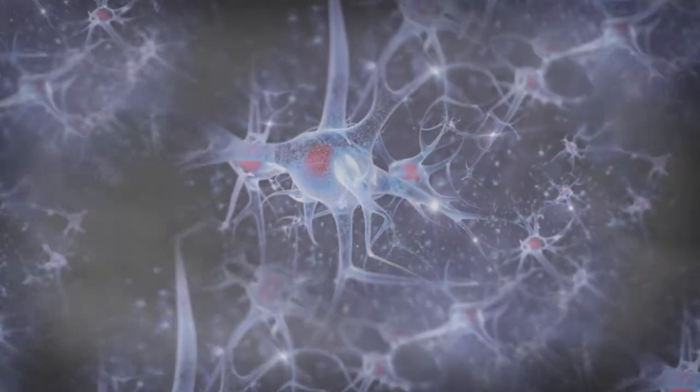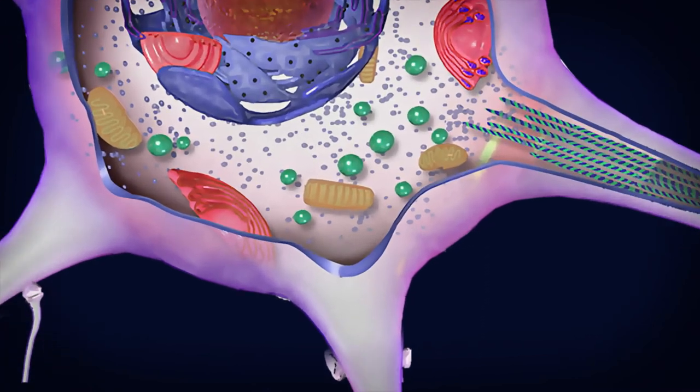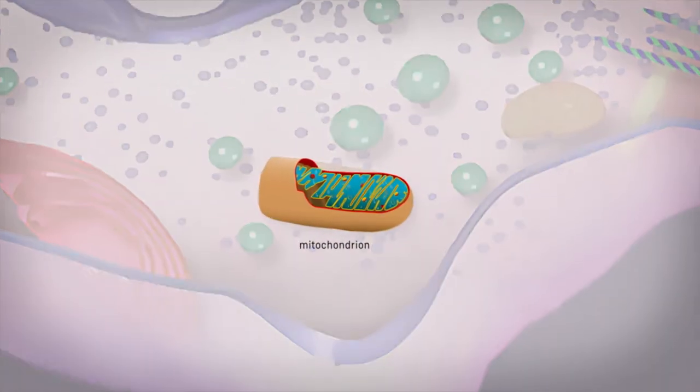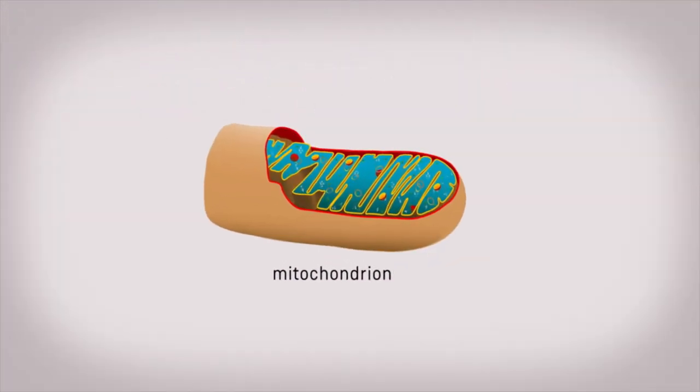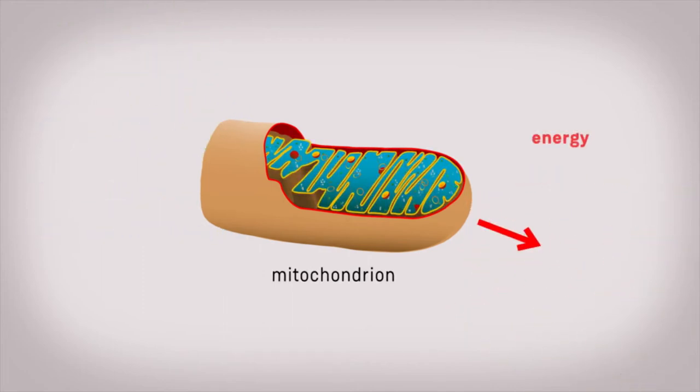Metabolism takes place within the mitochondria. Mitochondria are miniature energy factories inside every cell in our bodies. If we can detect the colour changes within mitochondria in the brain, we can see how well our brains are working.